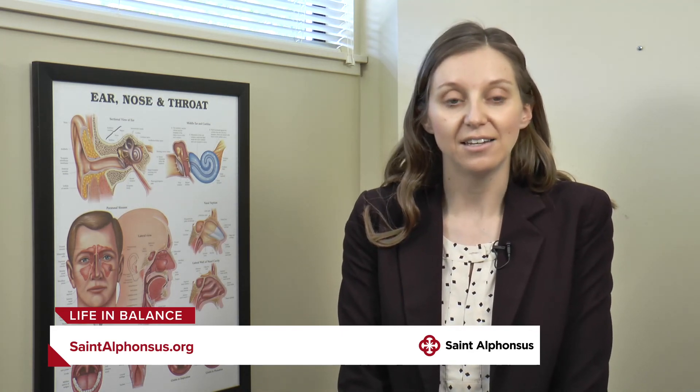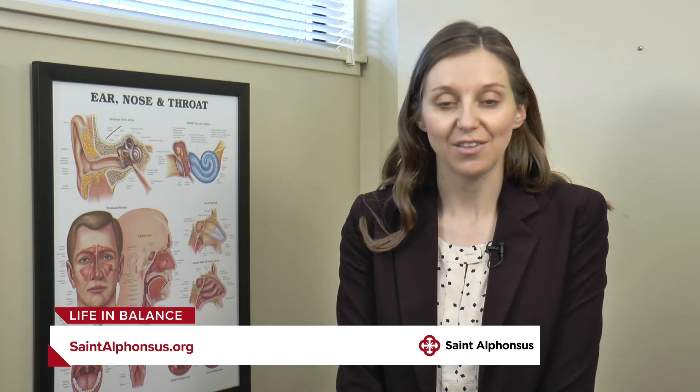If people are suffering from sinus problems and they would like to seek help, where can they go to learn more? They can go to the StAlphonsus.org website and get a referral to make an appointment so that we can see them.